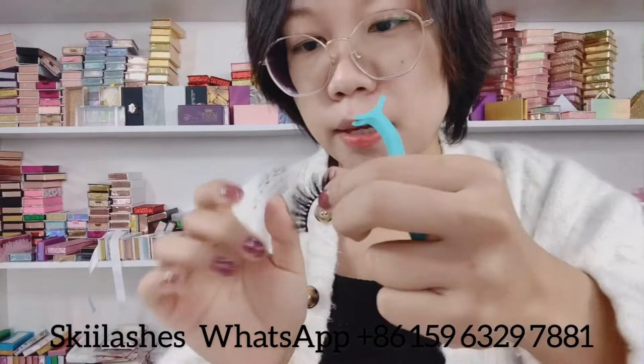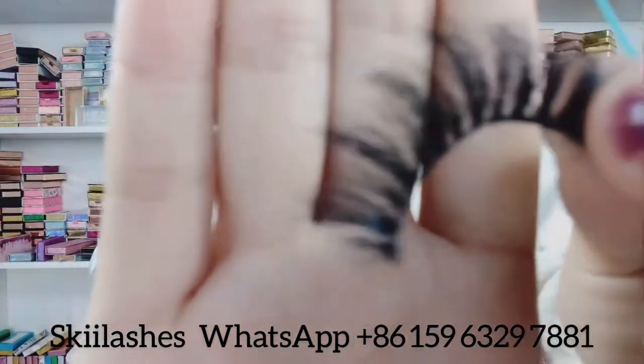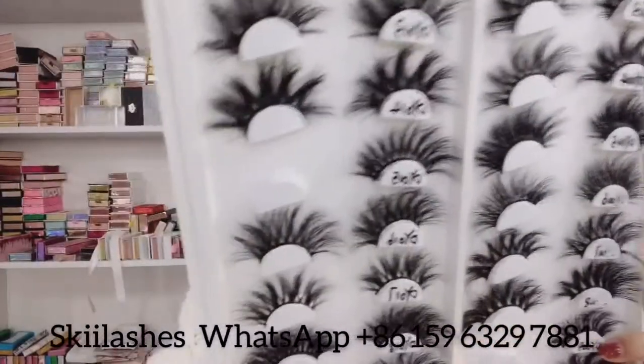If one day you don't want to put on any makeup, just put them on and it will give you a different look. Now I'm going to show you a longer lash — our 25 millimeter lashes.